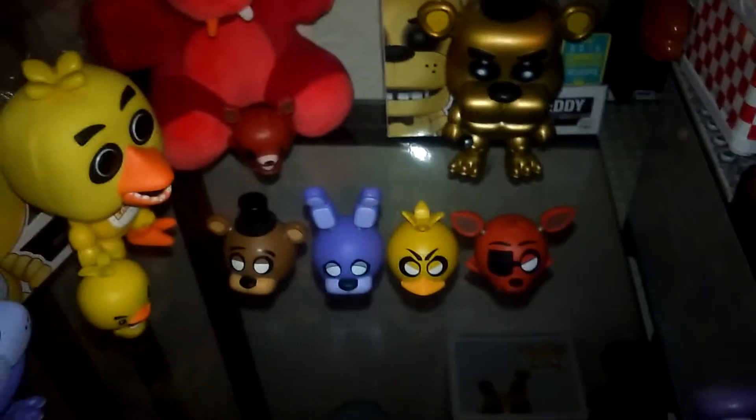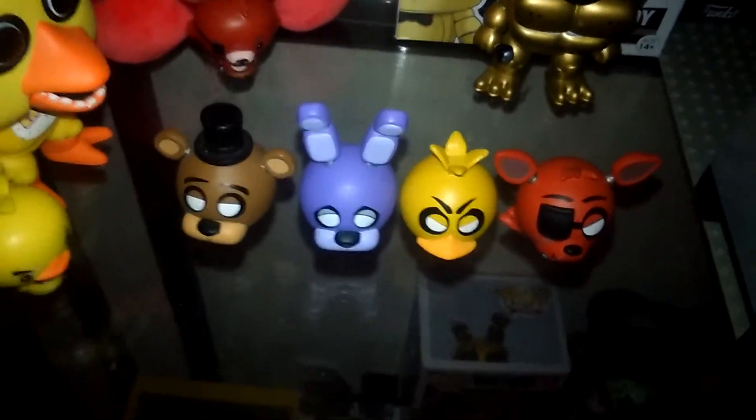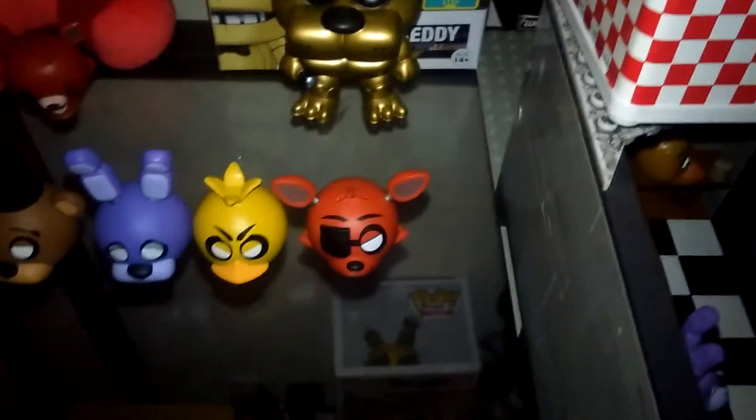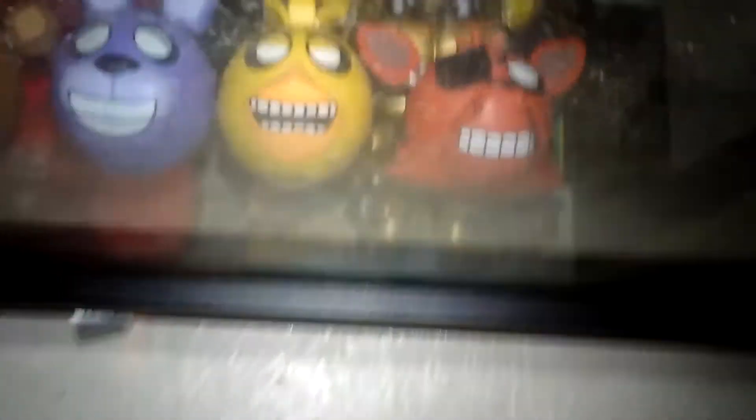And we got two more mystery minis. It's Bonnie in a calm expression, which is actually pretty cool. And Foxy with her jump scare face, I guess. I can't really see it though.